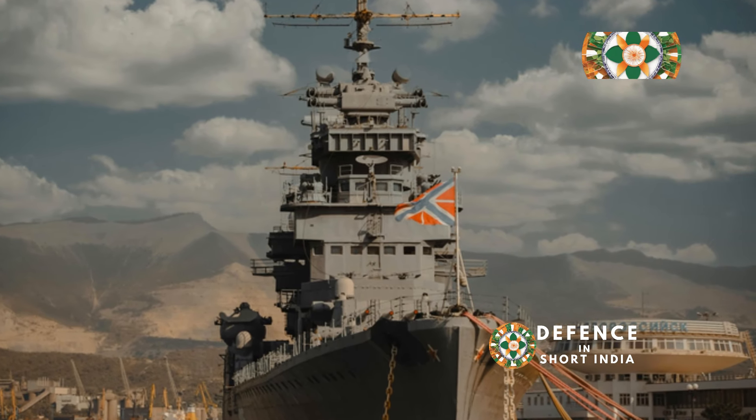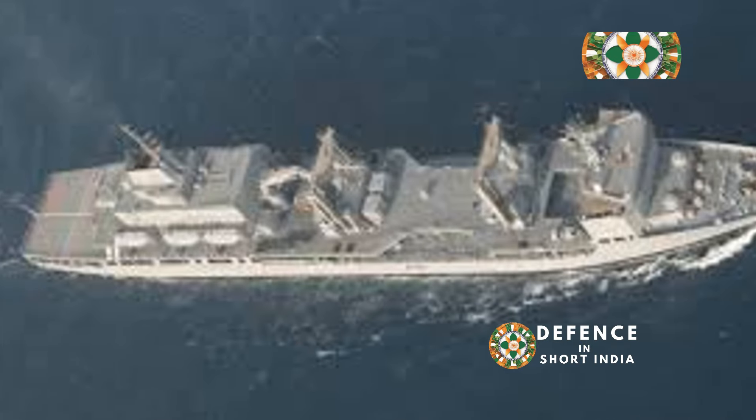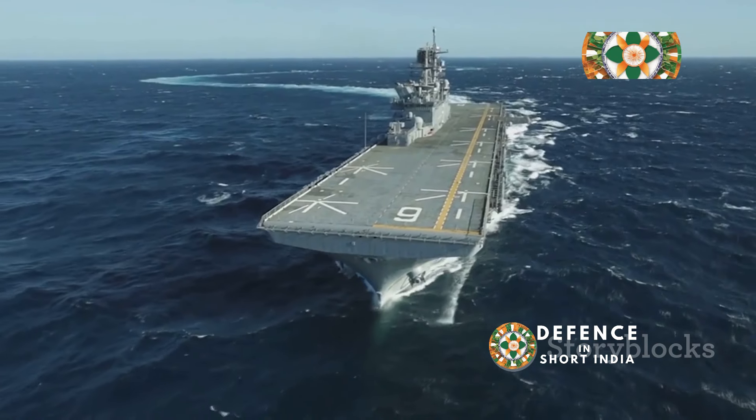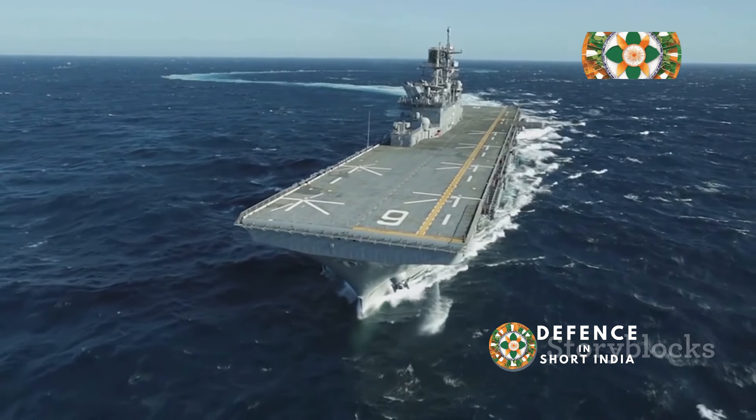INS Aditya's design incorporates features specifically tailored for replenishment operations. The ship is equipped with multiple replenishment at sea stations, allowing it to transfer fuel, ammunition, and stores simultaneously to multiple warships.